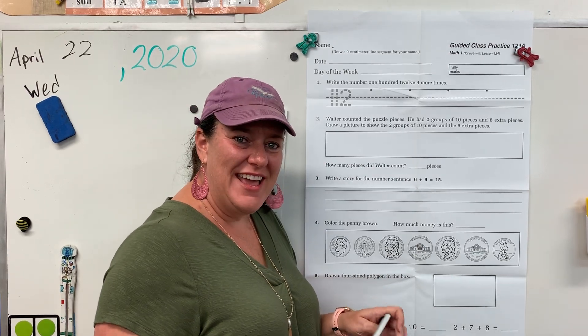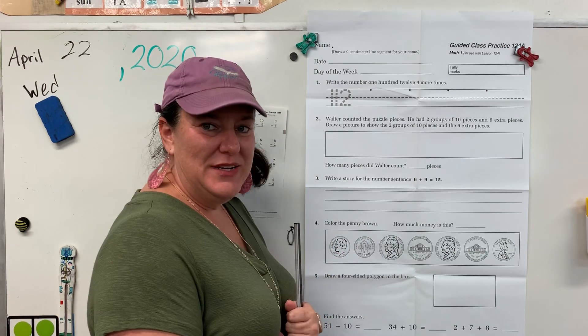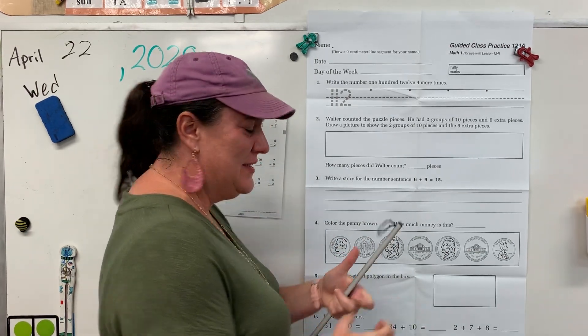Hi boys and girls, today is Wednesday. I hope you're having a great week. Alright, I enjoyed seeing you all on Zoom this week.